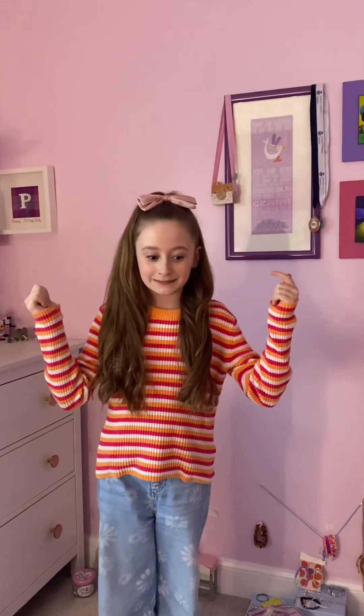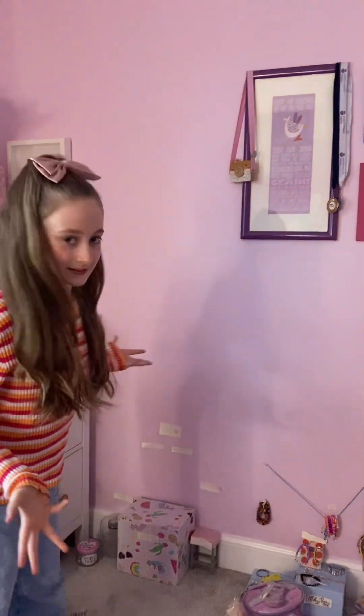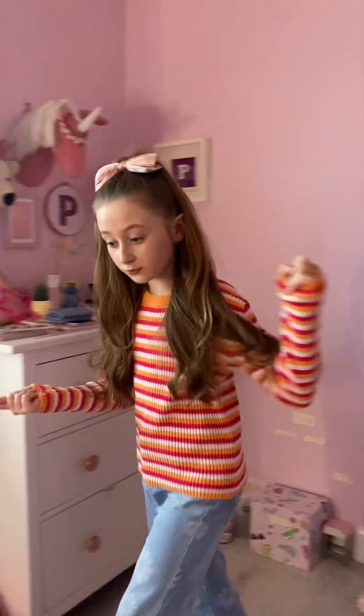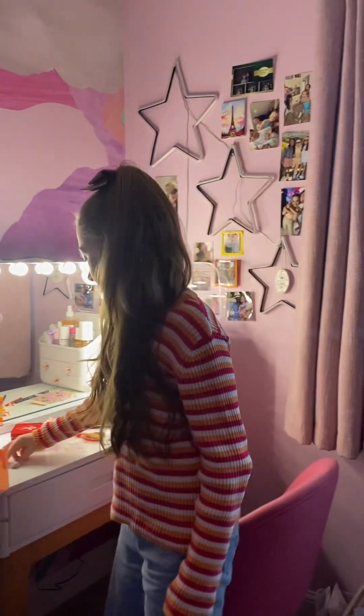Hi guys, welcome to my room! Today I'm doing an organizing video because my room is kind of a mess. My vanity is also kind of a mess over here.